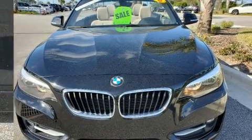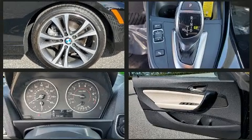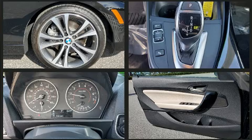A wealth of standard features mean that you no longer have to sacrifice, including heated seats, power front seats, a power convertible roof, and seat memory.